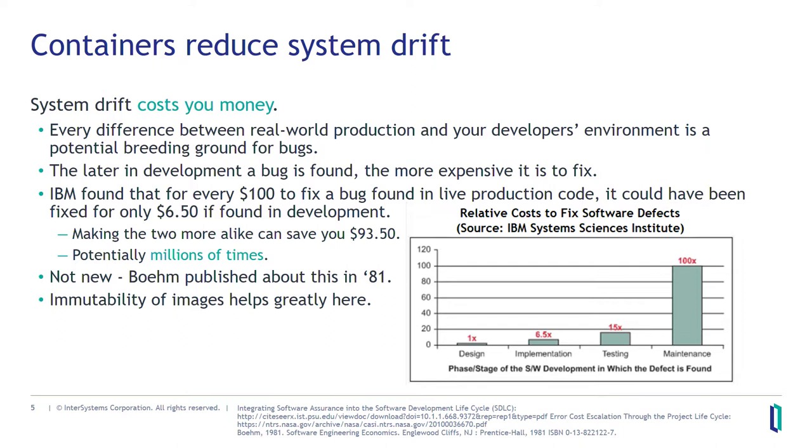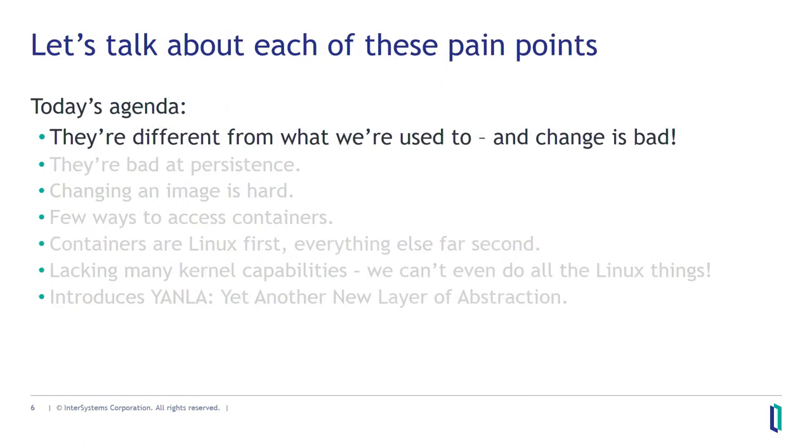By making your development environment and your production environment more similar, you can save about $93.50 every time — finding the bug back in the development phase is fantastic. This isn't a new concept; there's a guy named Barry Boehm who was publishing about this before I was born in 1981, and his graphs are significantly more terrifying. The reason this works is that when you make an image — which is what all containers are started from — that image is immutable. The thing you tested is the thing you developed, and it is the thing in production.